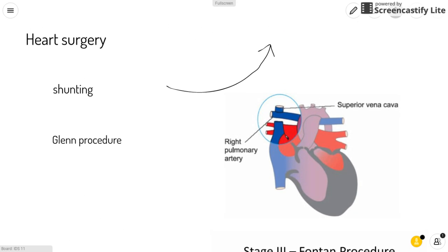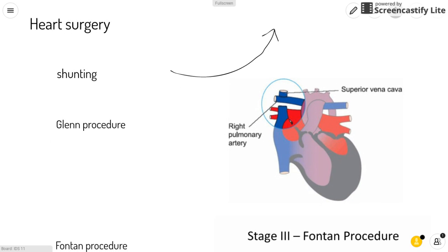Another type of heart surgery is the Glenn procedure. It uses one of the large veins that normally returns blood to the heart and connects it to the pulmonary artery instead. The other large vein continues to bring blood to the right side of the heart and is pumped through a surgically repaired pulmonary valve. As seen in the picture, the surgeons took part of the superior vena cava, which brings deoxygenated blood to the right atrium, and connected it to the pulmonary artery. This means some blood returning from the body can go directly to the lungs without passing through the right atrium and ventricle.